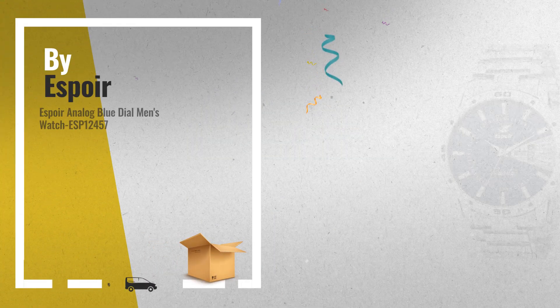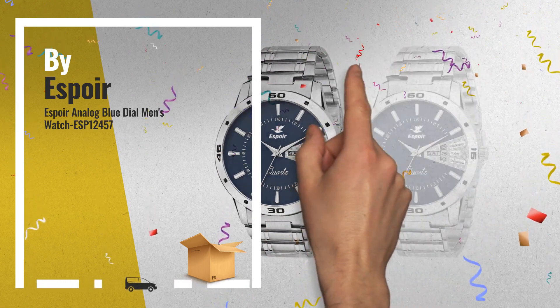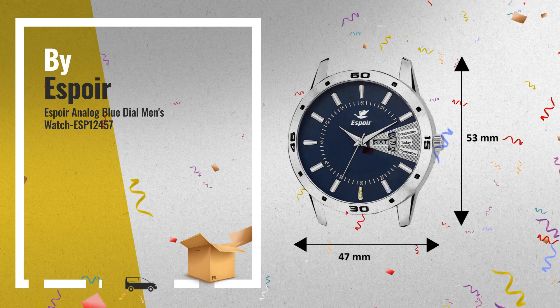Number 1: for all those special occasions, the watch's classic round dial features the time and day and date display. Its sparkle-style stainless steel silver chain is durable in construction, by Espoir.